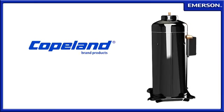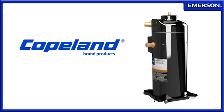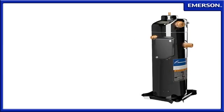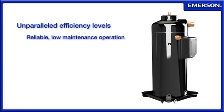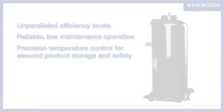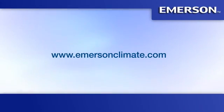The Copeland Scroll Compressor has earned its reputation as a leading solution for refrigeration systems by consistently and reliably protecting products from spoilage while delivering bottom line savings. Users enjoy the peace of mind that comes from unparalleled efficiency levels, reliable low maintenance operation, and precision temperature control for assured product storage and safety. Learn more about Copeland Scroll Compressors at www.emersonclimate.com.